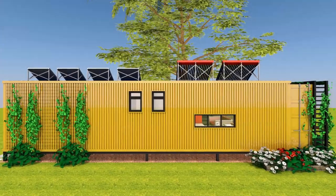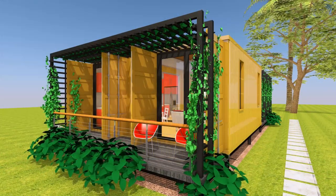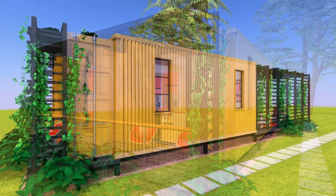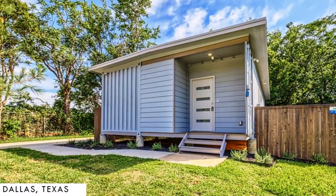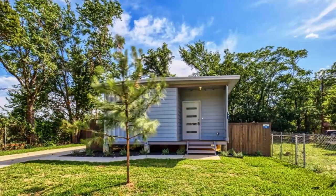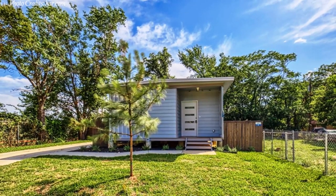Shipping containers were originally designed for carrying cargo on ships. However, building with shipping containers is becoming a widespread trend across the world. In this video, we bring to you this unique, modern, and industrial-themed container home in Dallas, Texas, United States.